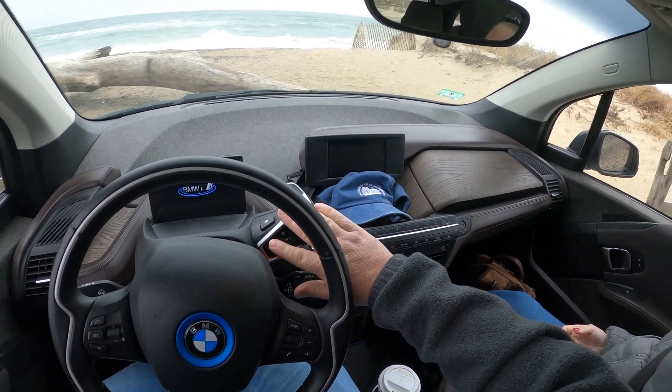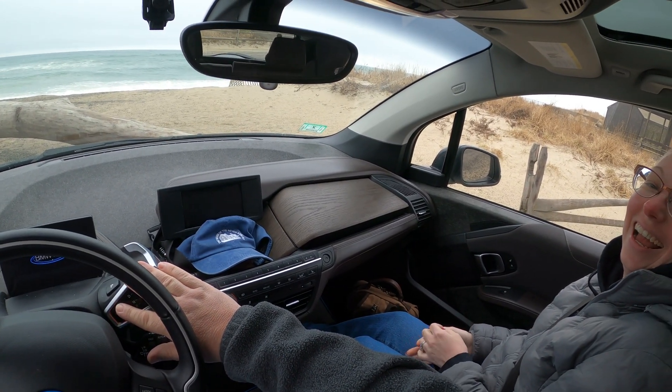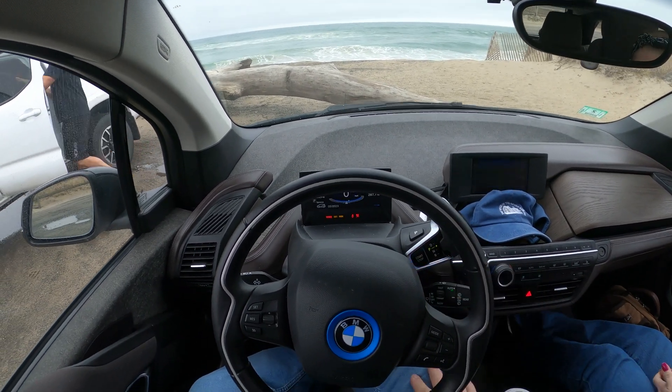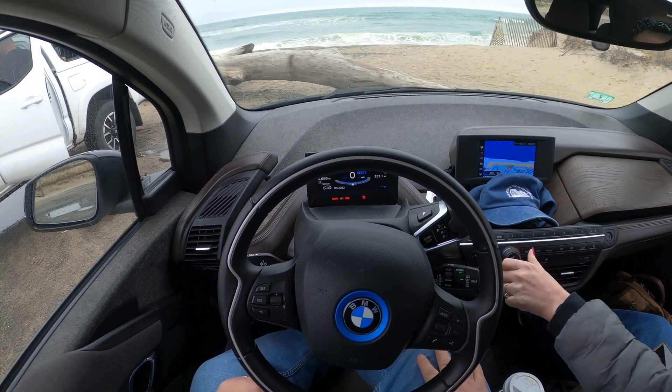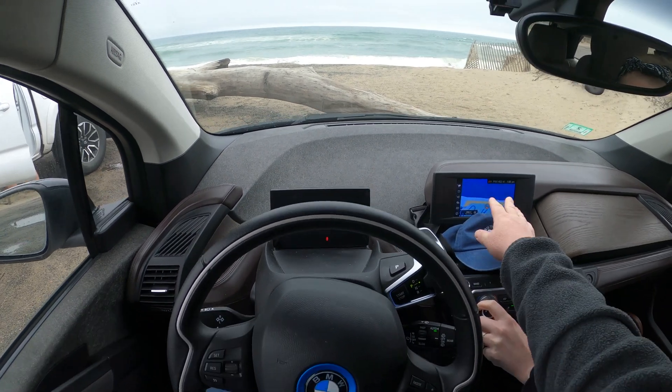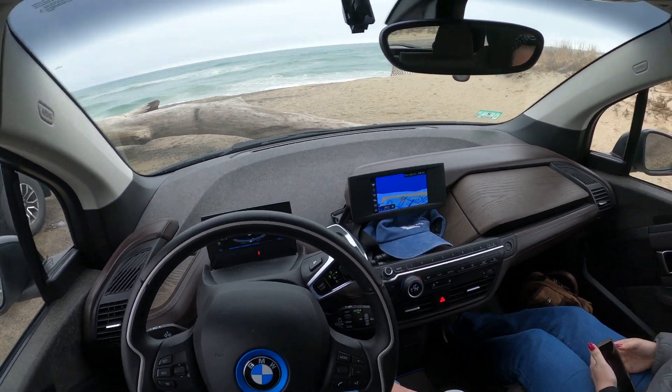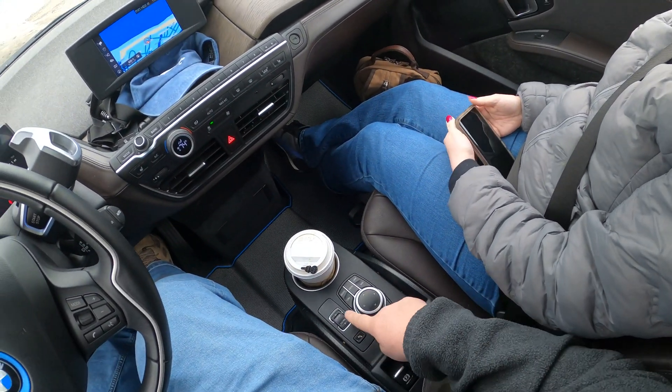Call me old-fashioned, but I actually like a car that looks like a car and not something I'd find coming out of a movie like Demolition Man or something like that. When you look at the inside of a Tesla and you just see a screen and that's it — it's just not for me. And I can't imagine I'm alone in that.